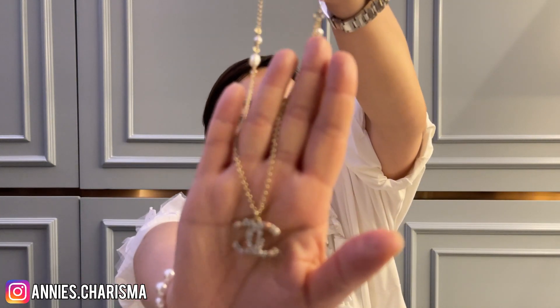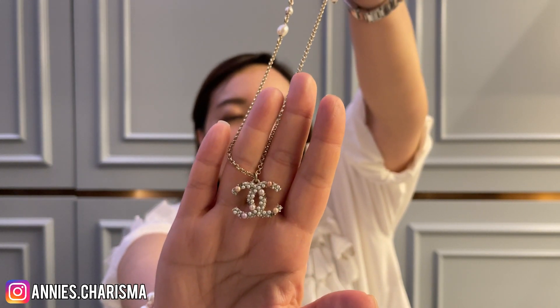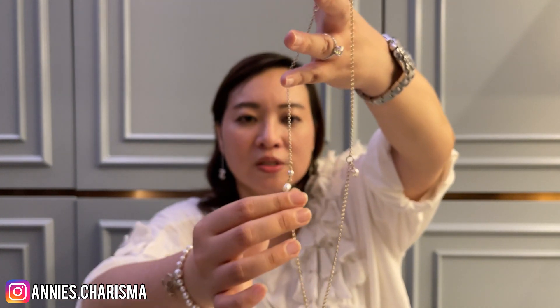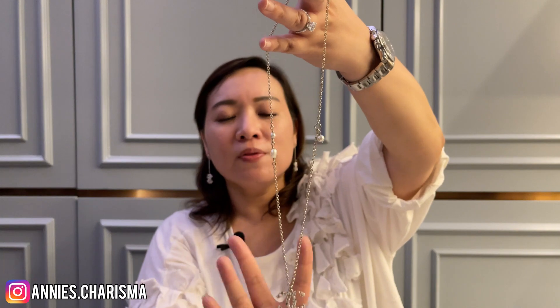The other two necklaces are very very pretty — with different colors of pearls like orange, pink, and white, and some crystals. I really love how they have the pearls on the necklace itself. I love that Chanel necklaces are adjustable — they have two hooks, one to make it long and one to make it short, so it's really versatile to match with different outfits.